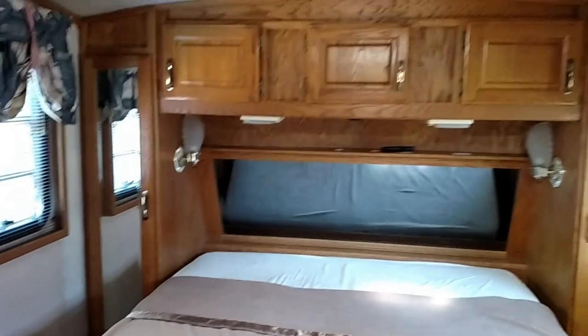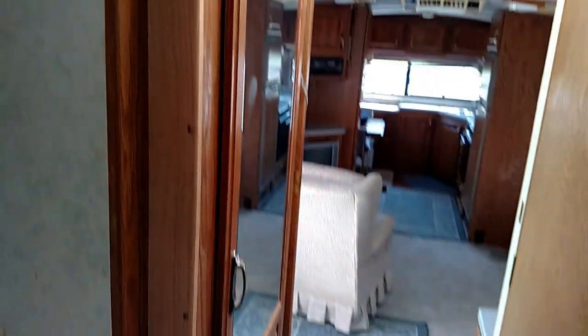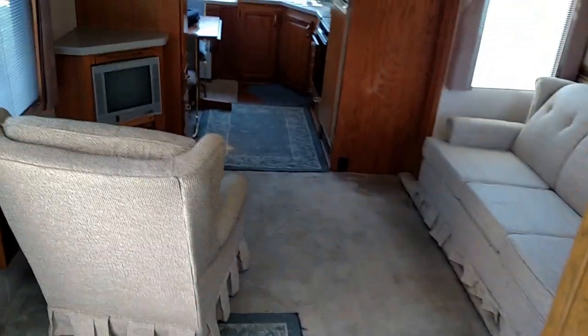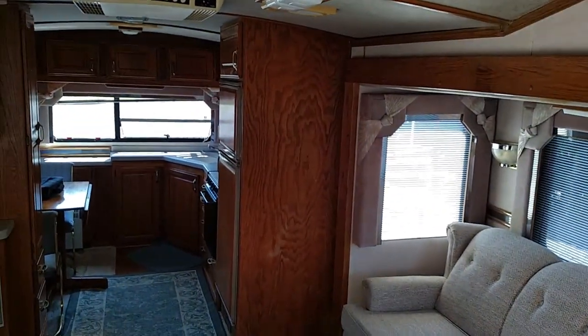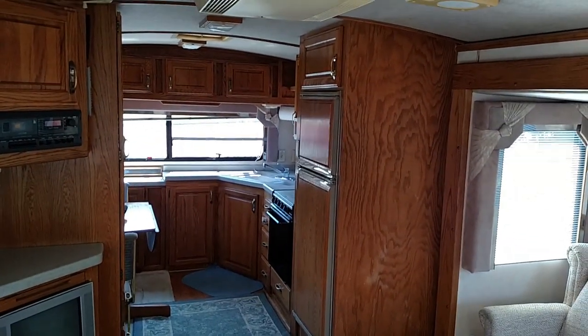Everything in the RV works. I had it at Keltner's RV last fall before putting it away — put a new motor in the slide out because I'd had a problem with the motor, so you don't have to worry about that anymore. I also put a new plug on the end of the electrical cord because it seemed like it wasn't getting full power — it was just the plug itself getting worn. It's as nice as a house. Well, this is the best I can show you today. This is Lucky in Shippensburg, Pennsylvania. Thank you.